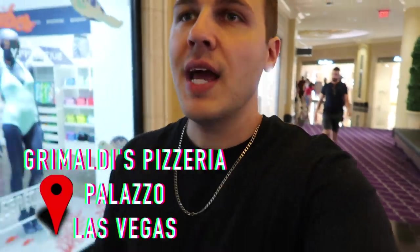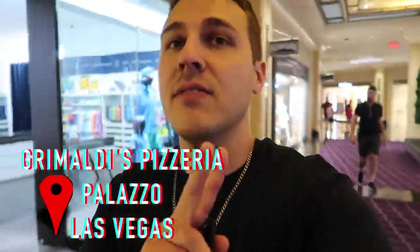Today we are at the Venetian slash Palazzo. We're going to try Grimaldi's Pizza in the Grand Canal Shops on the second level.